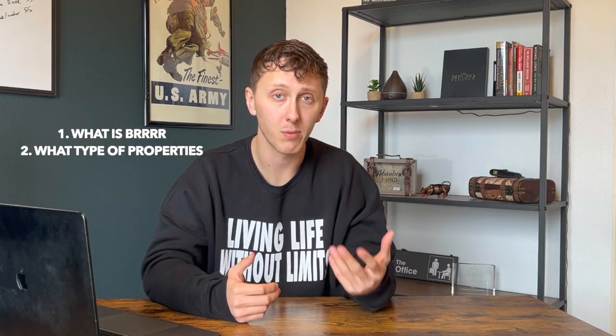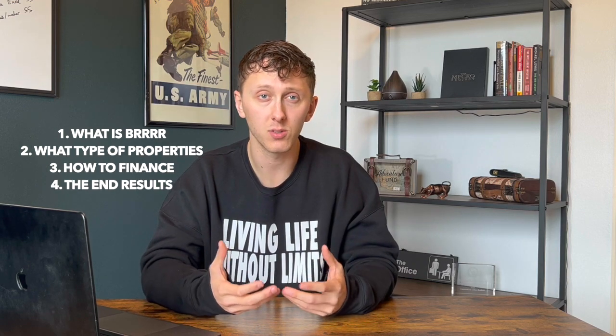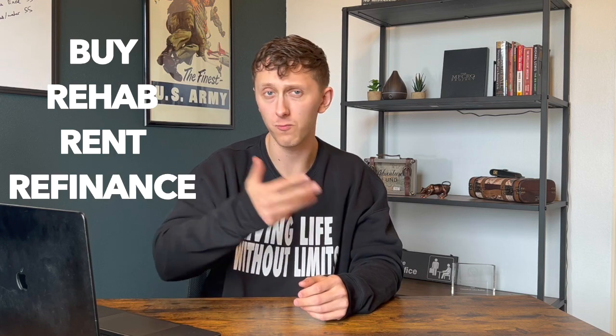Today I'm going to explain what the method is, what type of properties to look for, how to fund the deal, and what the results are once it's all complete. What does BRRRR stand for? It's an acronym that stands for buy, rehab, rent, refinance, repeat.